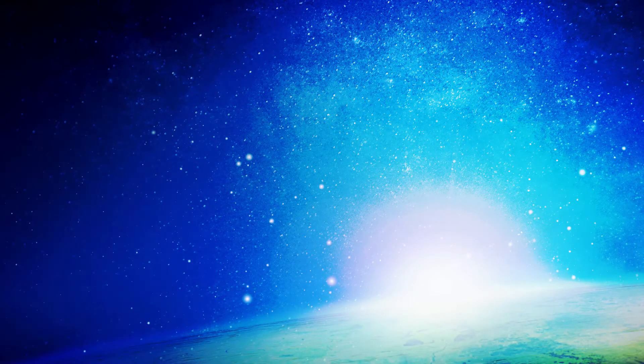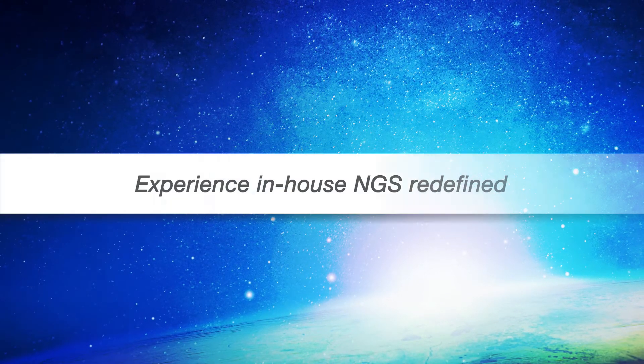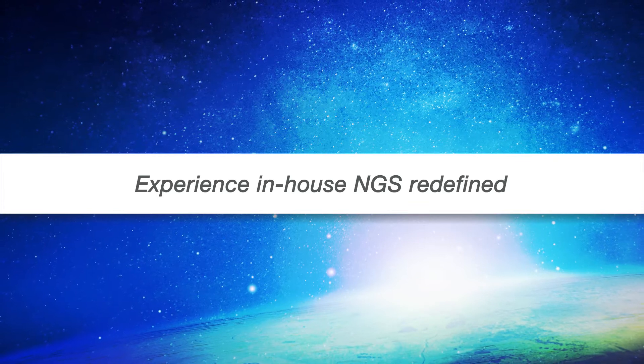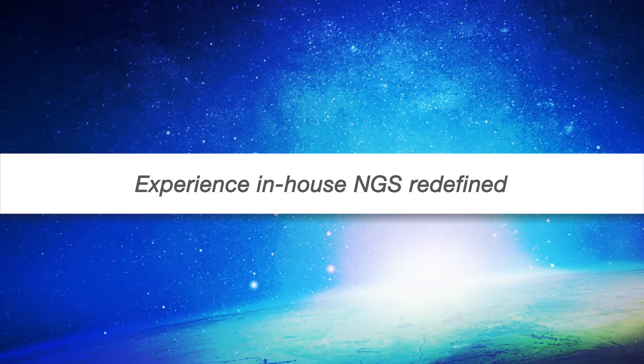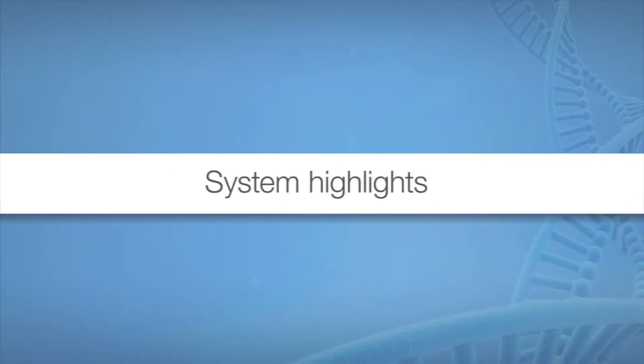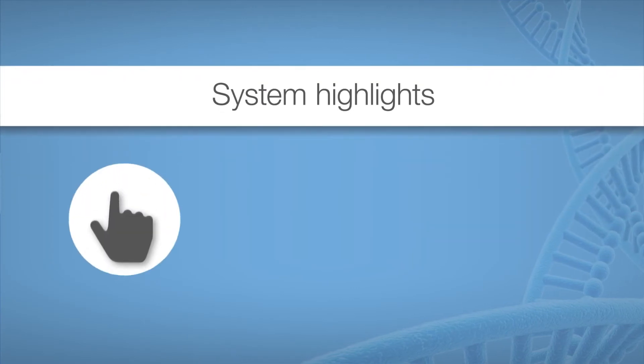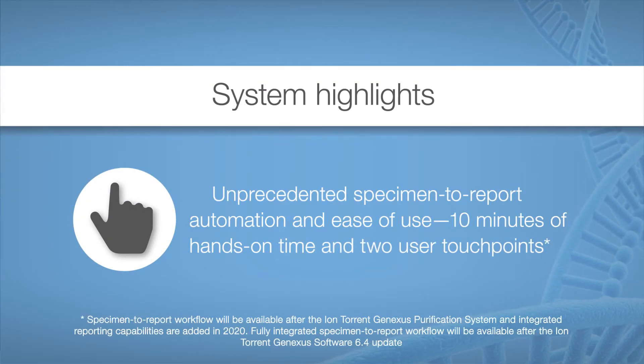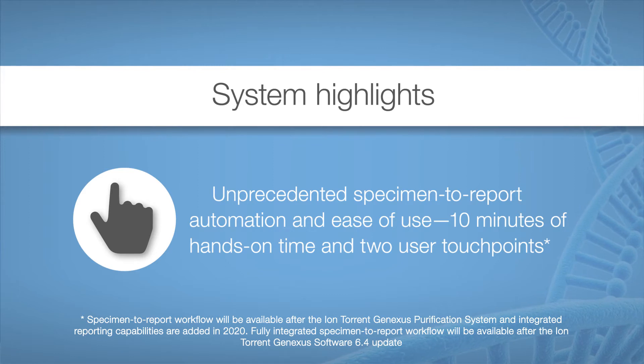Experience the first-of-its-kind, turnkey, next-generation sequencing solution. Get NGS up and running quickly with significantly less training, even if your lab is new to NGS. The IonTorrent GeneXus system provides unprecedented automation and ease of use, with only 10 minutes of hands-on time and two user touchpoints.